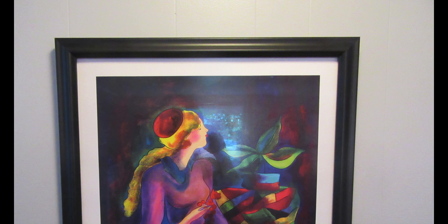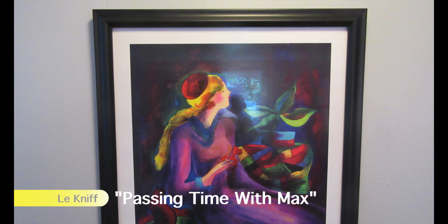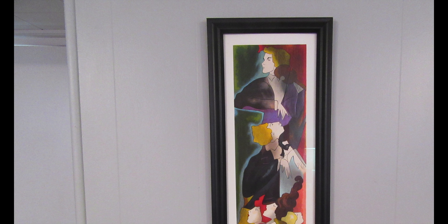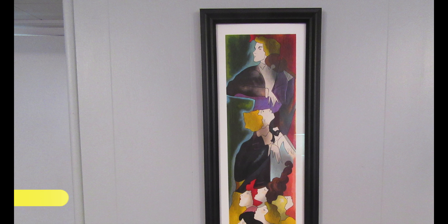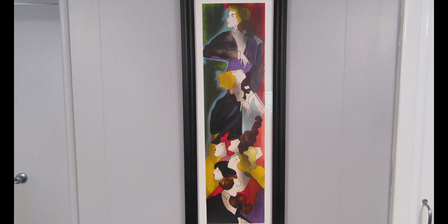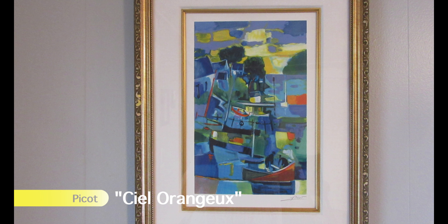Adjacent is a serial lithograph, also a Le Kemp, called Passing Time with Max. Our final account is a find indeed — it is one of 18 of a painter's proof edition called Opening. It is a rare time that you will see men depicted by this artist. Next is a signed lithograph by Jean-Claude Picot, one of 300 in a numbered edition.